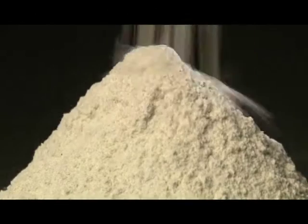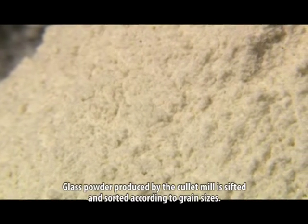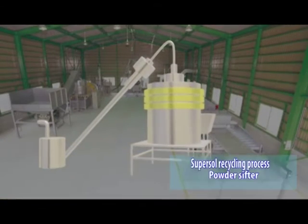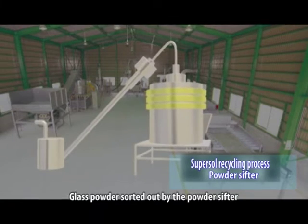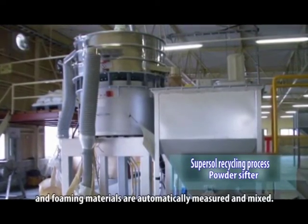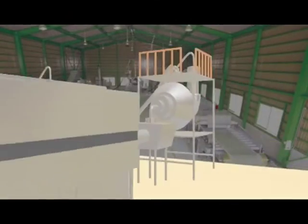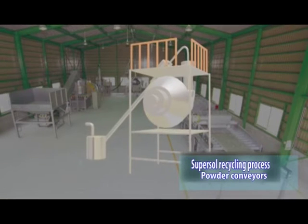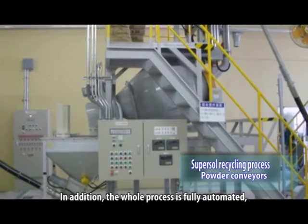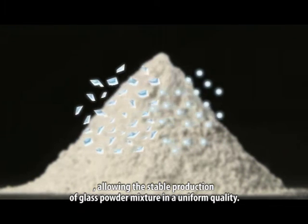Glass powder produced by the colored mill is sifted and sorted according to grain sizes. Glass powder sorted out by the powder sifter and foaming materials are automatically measured and mixed. The whole process is fully automated, allowing the stable production of glass powder mixture in a uniform quality.